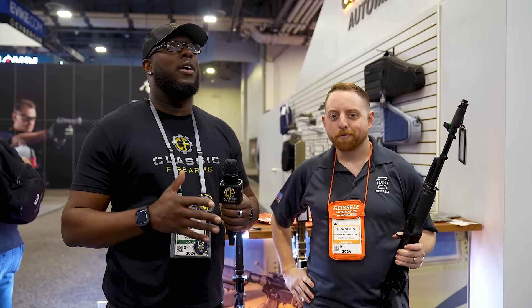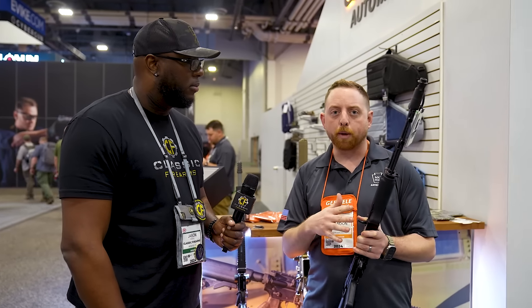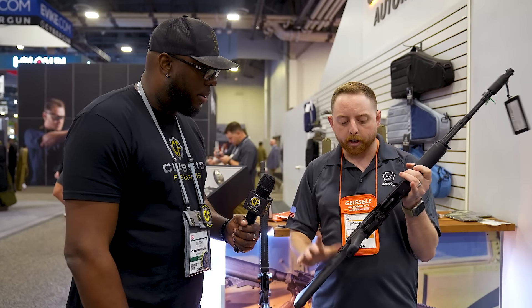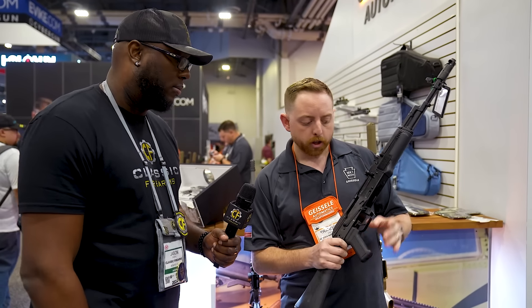We're at the Geissele booth — synonymous with precision, power, and passion. Brandon, what do you guys have? ALG triggers have been known for a long time, synonymous with the AK platform — the AK TEL and UL have been around, and the AGT for the Galil. But good is never good enough, so we wanted to introduce something we haven't seen in the market for a long time: a two-stage AK trigger. We were able to get an SSA system into the AK platform. On this Arsenal, it's going to be a 3.5-pound total pull — you have a two-stage setup, a nice definitive wall, a very clean break, and a very short reset.